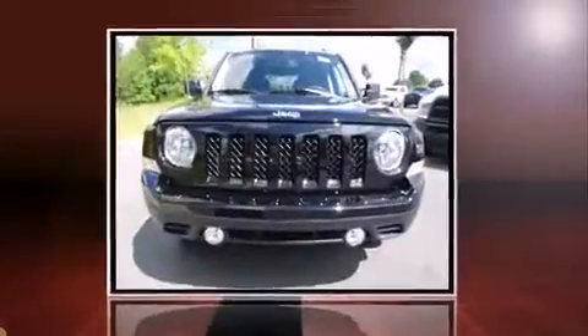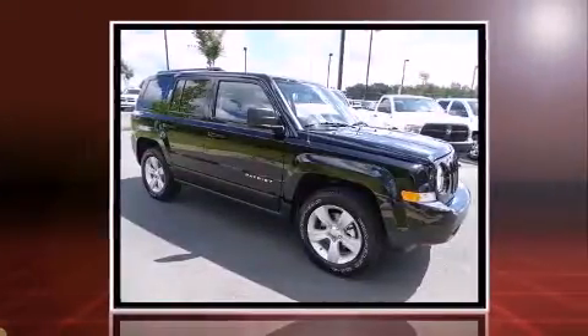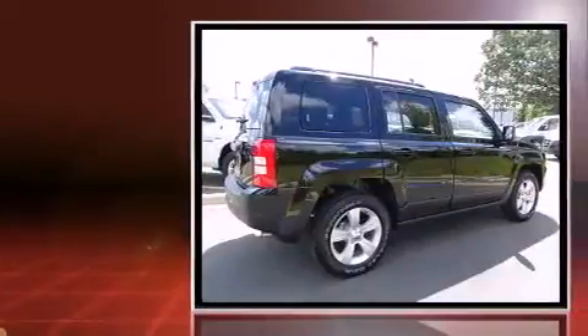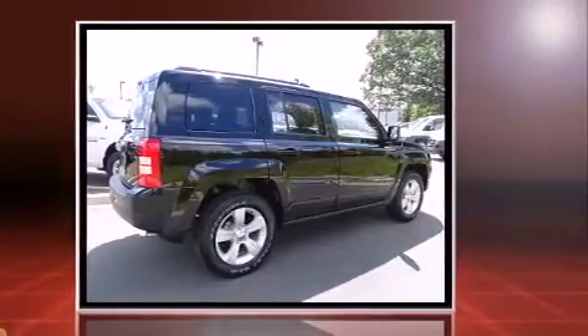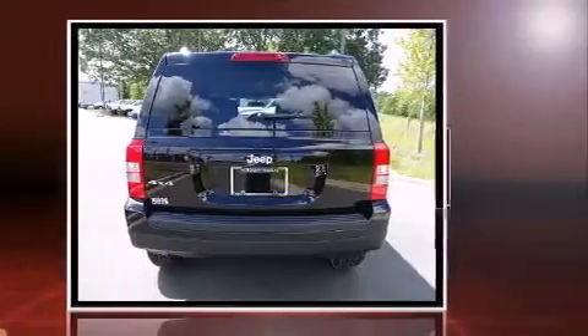You can expect a lot from the 2017 Jeep Patriot. It features four-wheel drive capabilities, a durable automatic transmission, and a 2.4 liter four-cylinder engine. It's equipped with tons of terrific amenities, but it won't break your budget.